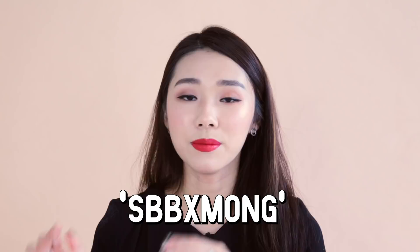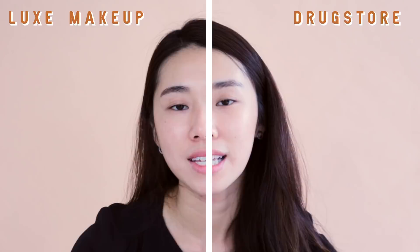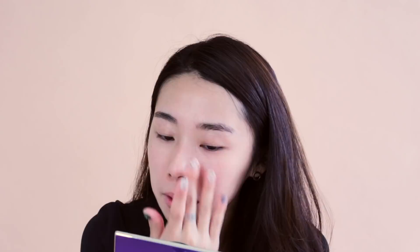I'm going to use the drugstore products on one side of my face and the luxury makeup on the other side. Starting with primers — I have the Maybelline Baby Skin Pore Eraser, which has always been compared to the Smashbox Photo Finish Foundation Primer. I love how smooth and velvety the Maybelline feels — I can see it mattifying my face. The Smashbox one feels a little more greasy, but they're pretty similar. Both are very easy to glide and apply — they're like exactly the same.